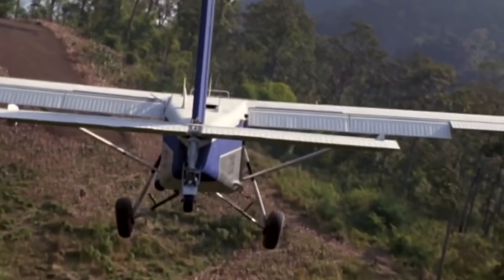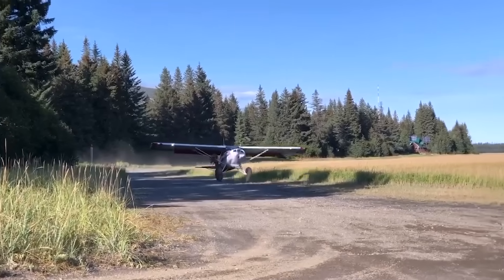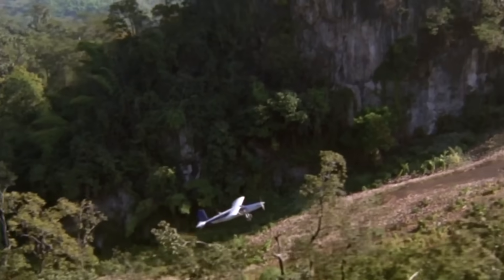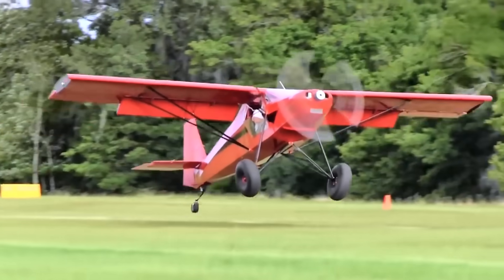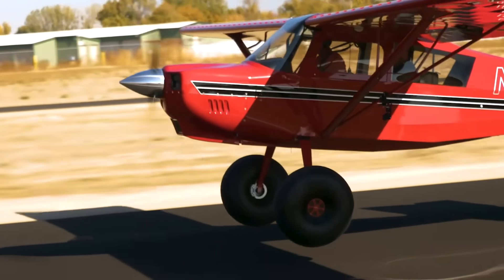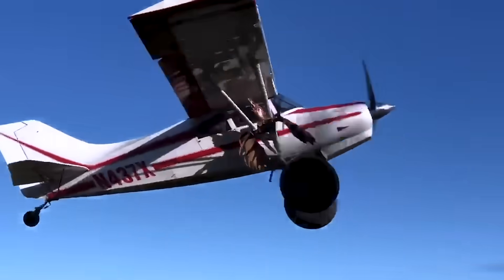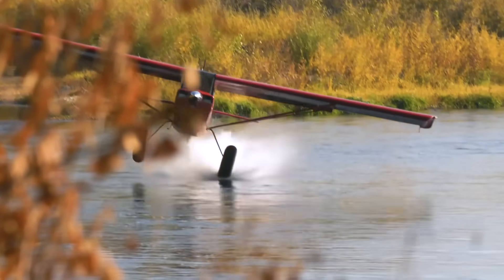These machines are the backbone of backcountry flying, trusted for bush operations, hunting trips, search and rescue, and getting supplies into remote locations. In many cases, they need only a sliver of cleared ground to lift off or touch down. With that spirit of adventure in mind, here are some of the finest STOL planes built to launch and land from just about anywhere.